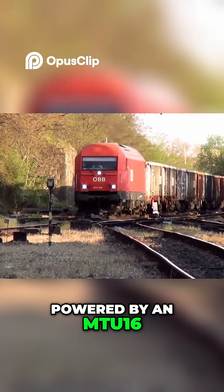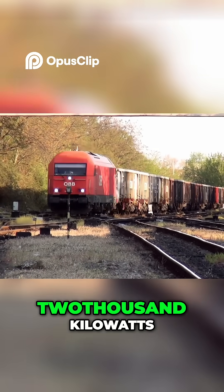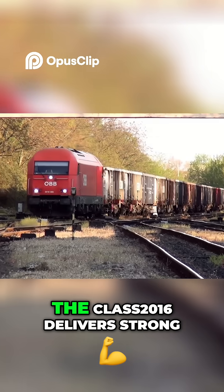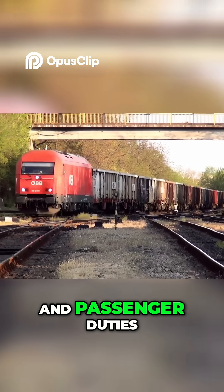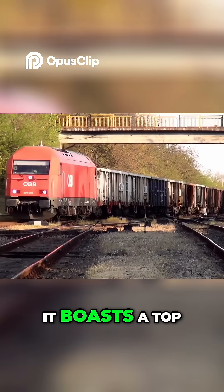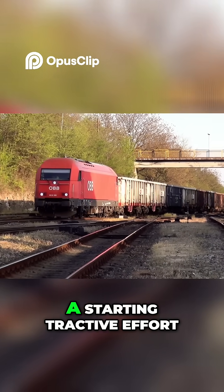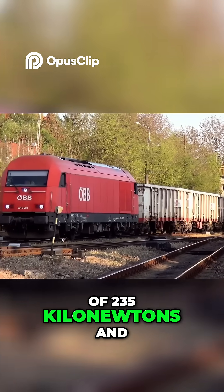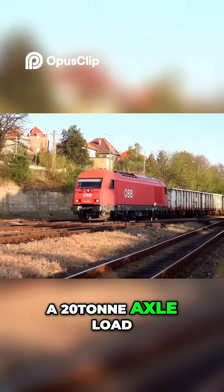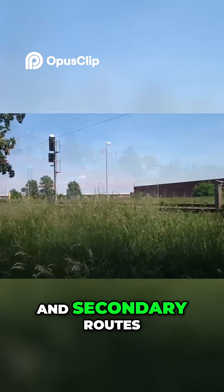Powered by an MTU 16V4000R41 engine producing 2000 kW, the class 2016 delivers strong performance across both freight and passenger duties, boasting a top speed of 140 km/h, a starting tractive effort of 235 kN, and a 20-tonne axle load — ideal for both mainline and secondary routes.